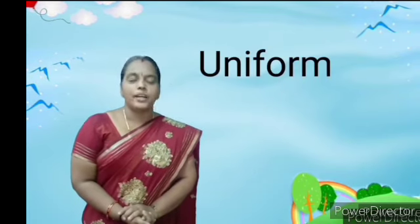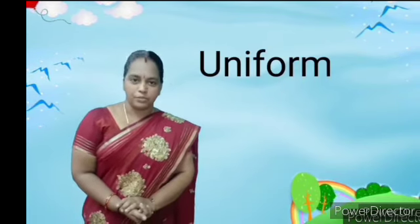Move on to a topic, children. Before entering into the topic, she is going to ask you one small question. When you are going to school, what kind of dresses do you use? The answer is uniform. Today we are going to see about uniform.